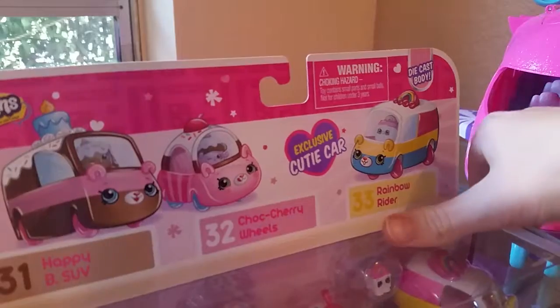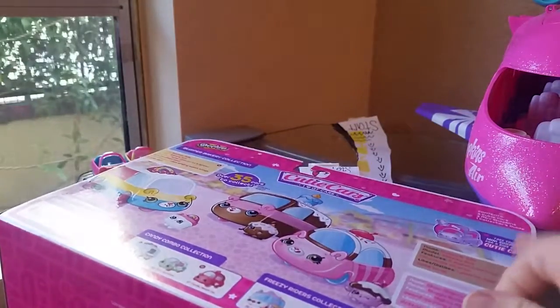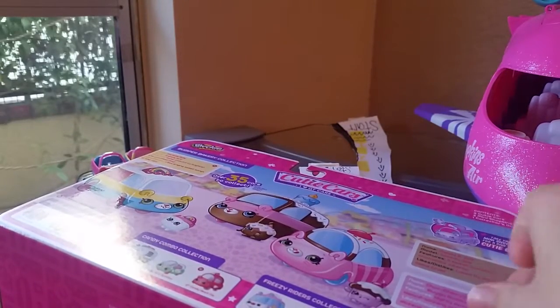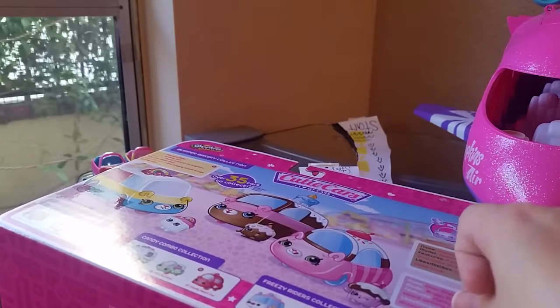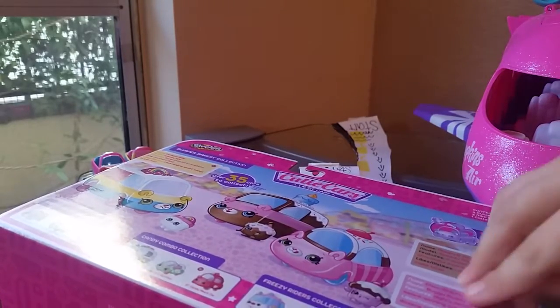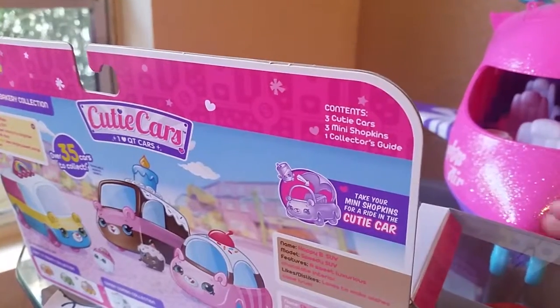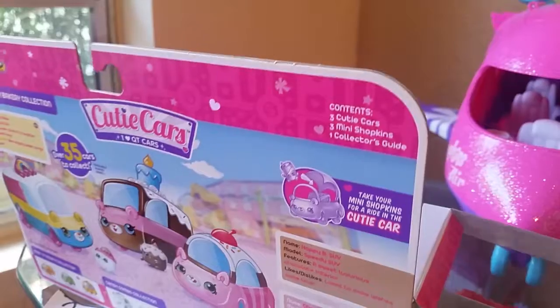I might not need scissors to do this. This will be very quick. Okay, that was very quick getting it out. So now I just need to take it out of the pocket.